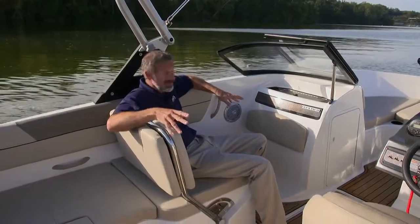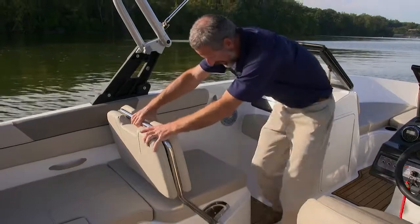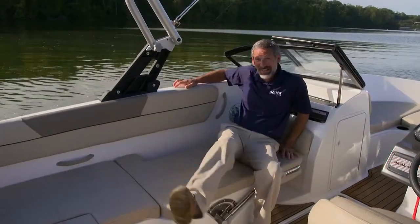I like how this passenger side seat is pretty tricked out too. You can sit normal, you can put it in the middle and sit facing aft, swing it all the way down, and turn the whole thing into a lounge.